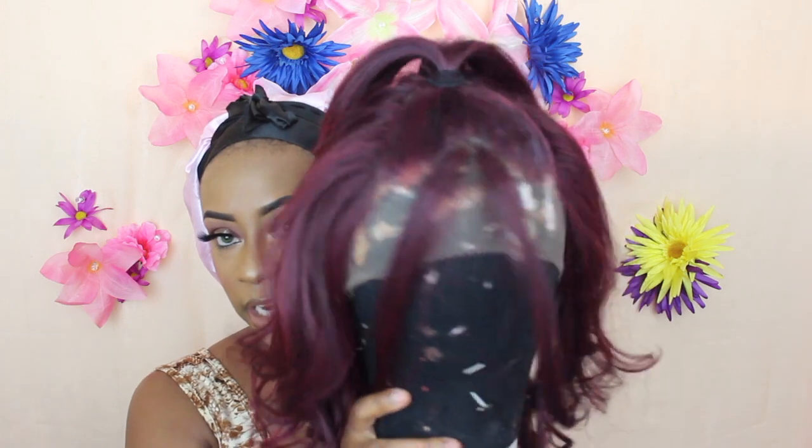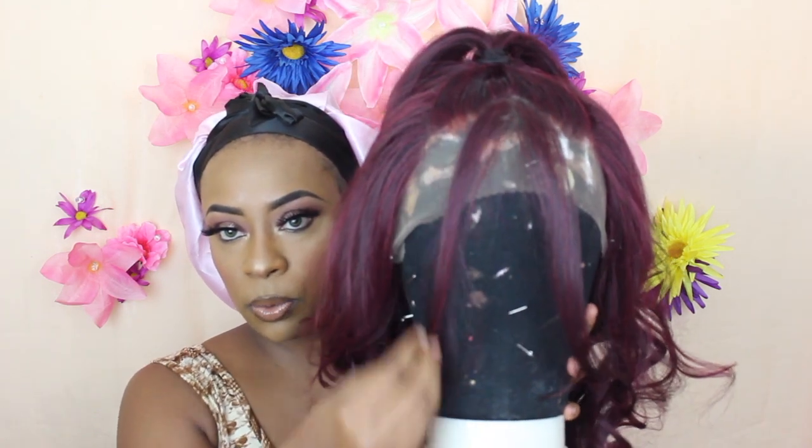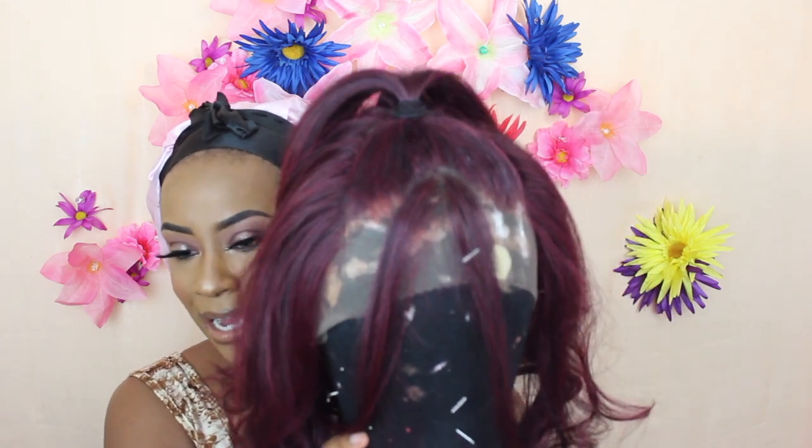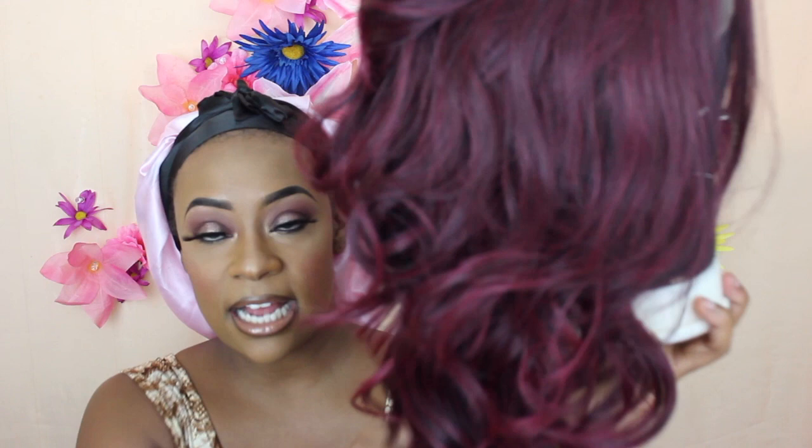I decided to style this wig in a half up, half down look with two pieces in the front — a style that's trending right now. I wanted to show you guys you don't always have to have a human hair wig to achieve those trendy styles. The color is super nice, the texture is like a light yaki with some body, the curls are pretty, and it's not just one shade of burgundy — there are really nice highlights and lowlights. I used some hairspray to mold it up into the ponytail.